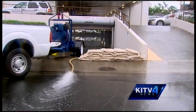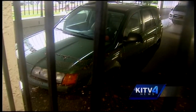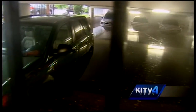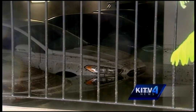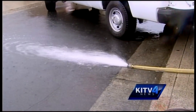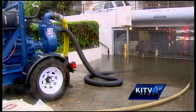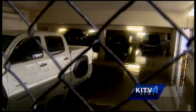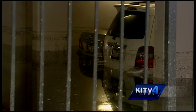A parking garage on Pi'ikoi saw roughly 20 vehicles submerged in a mixture of rain, oil, and filth, each with as much water inside as there was on the outside. Fire crews pumped out the water for hours. Long-time residents say they're used to rain collecting in this structure, but they've never seen it like this.